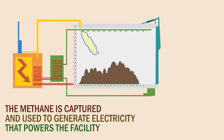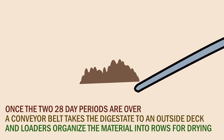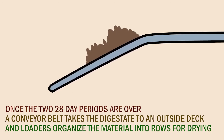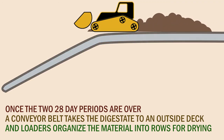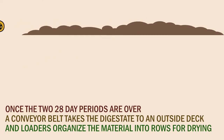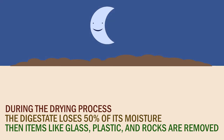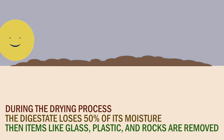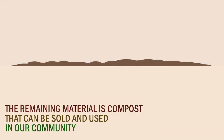The methane is captured and used to generate electricity that powers the facility. Once the two 28-day periods are over, a conveyor belt takes the digestate to an outside deck. Large loaders organize the material and place it into rows for drying. During the drying process, the digestate loses 50% of its moisture. The remaining material is sorted to remove items like broken glass, rocks, or plastic. What's left is compost that can be sold and used in our community.